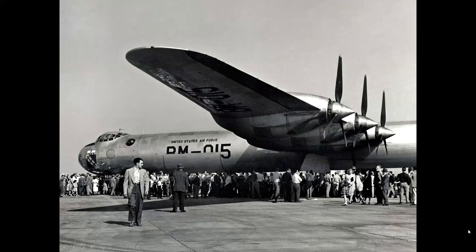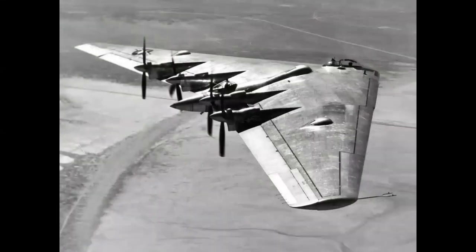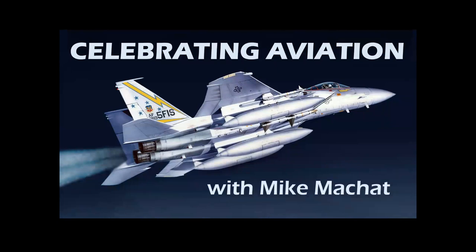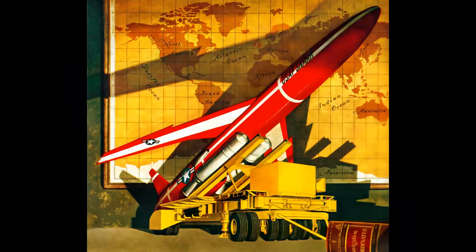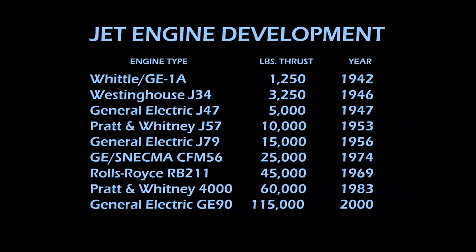What did this airplane, this airplane, and this airplane all have in common? We're going to tell you in this episode of Celebrating Aviation with Mike Machette. Today we're going to talk about hybrids — not those kinds of hybrids — these kind: piston powered airplanes that were boosted by jets, jet aircraft boosted by rockets, and jets with more jets and turboprops. All sorts of combinations of aircraft power plants in an amazing time in aviation history.